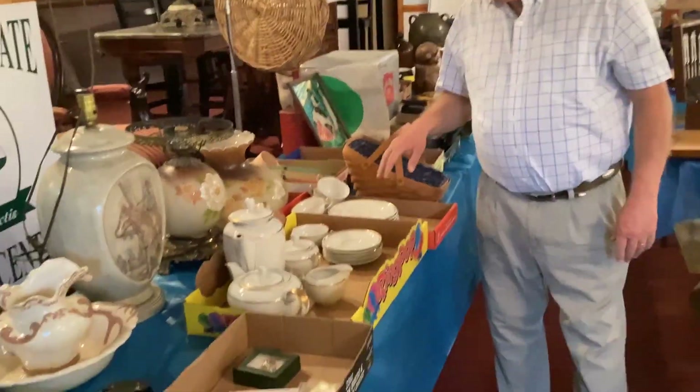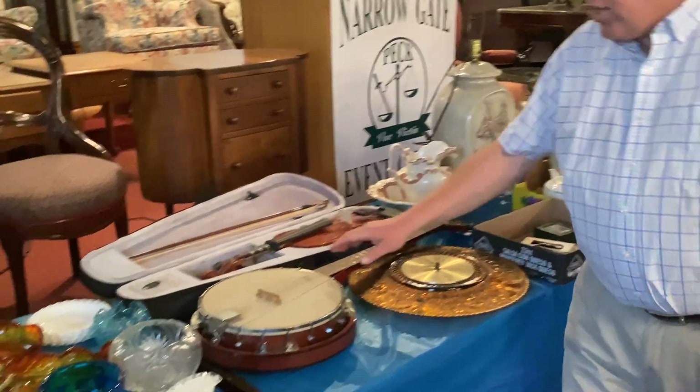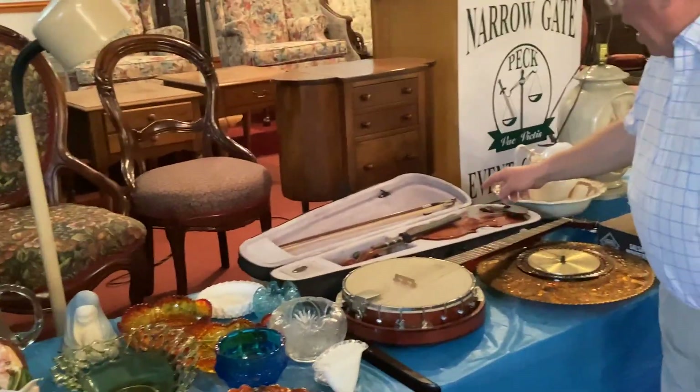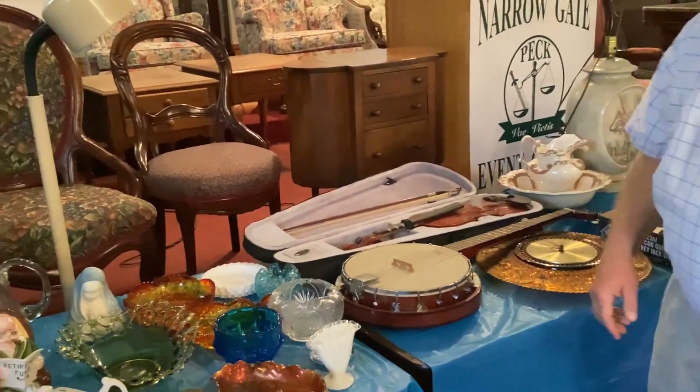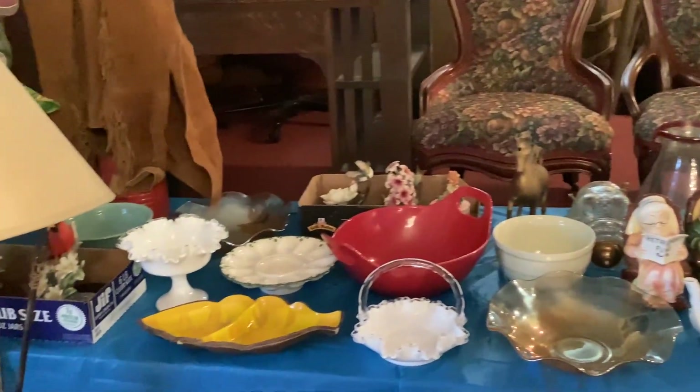This Longaberger piece. As you come across here you can see some collectibles. We have a banjo. We have a fiddle. And then right over here we have some more collectible glassware — Fenton and others.